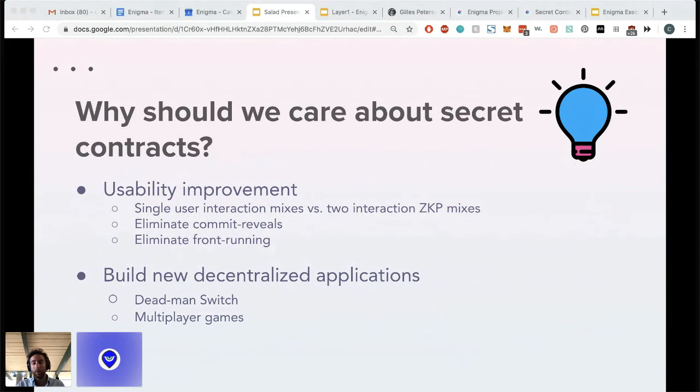As parting thoughts — why should we care about secret contracts? They can create significant usability improvements. Assuming adoption is still an issue in our ecosystem, usability is something we should all be mindful of. I gave an example in transactional privacy, but we can extrapolate this to any applications that require commit-reveals — such as governance, or games like Cheeze Wizards or rock-paper-scissors. Secret contracts can also eliminate front-running, which is especially an issue in DeFi. And we can build entirely new applications leveraging encrypted state and encrypted output functionalities.